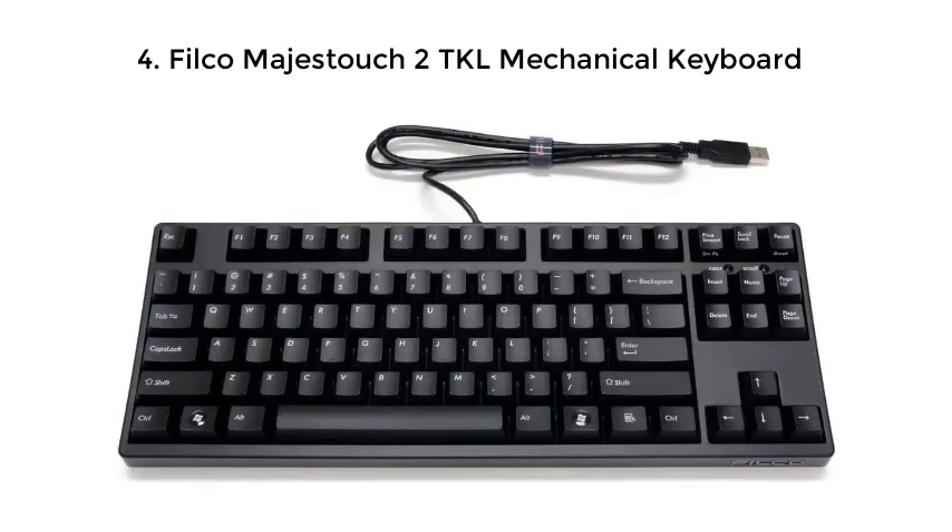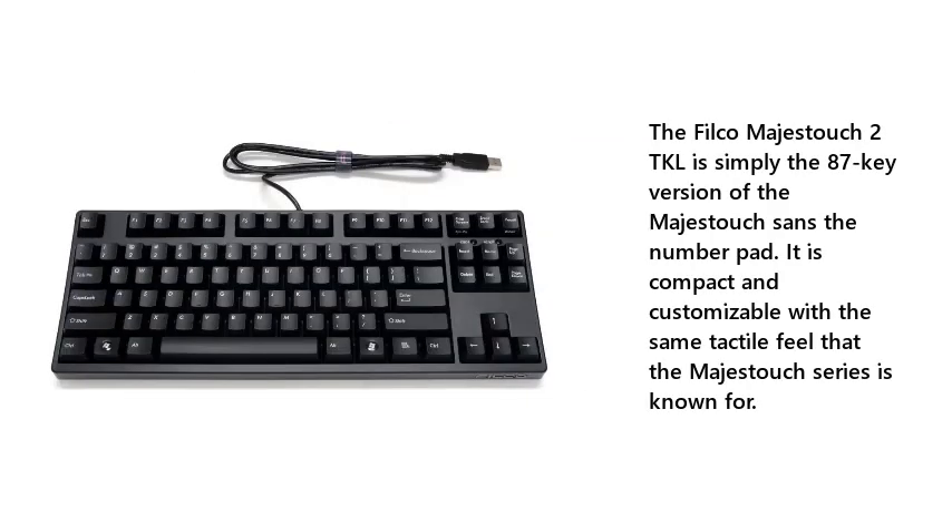4. Filco Majestouch 2TKL Mechanical Keyboard. The Filco Majestouch 2TKL is simply the 87-key tenkeyless version of the Majestouch series. It is compact and customizable with the same tactile feel that the Majestouch series is known for.